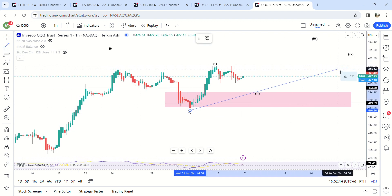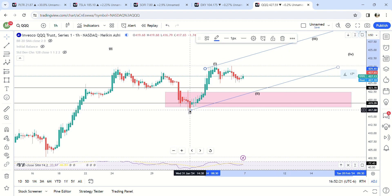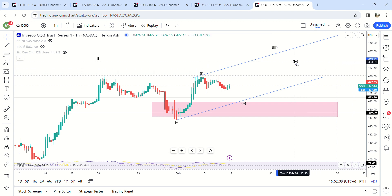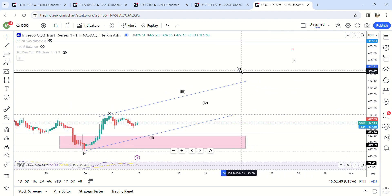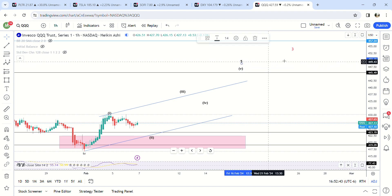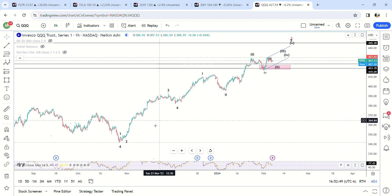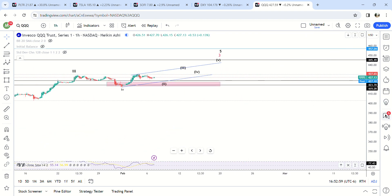Almost done with the whole market. You can draw your parallel line again and kind of get an idea where this is going to go and how long it's going to take. This took three days, we'd be on the 7th, so I'd be looking for about the 10th to the 12th up here, probably around 438, pull back maybe to 434, and then maybe hit 445 by OPEX. That would be the completion of this fifth wave.